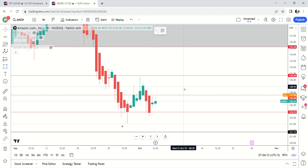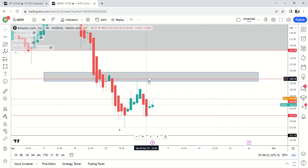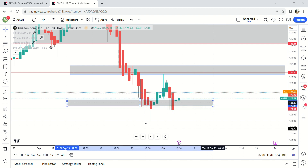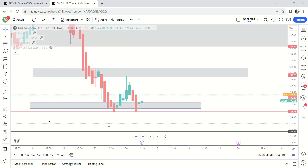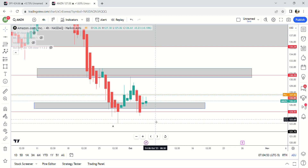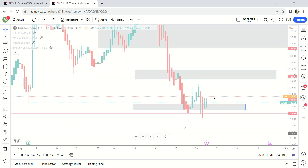On the four-hour there's a supply zone right here — we hit it and came down. There's also a demand zone right here on the four-hour. On lower time frames there's a lot of demand between 124.31 and 126.40. Basically in that whole area is a lot of demand and we're bouncing out of it right now at 127.60. On Amazon we're probably going to hit this level at 130.34 to 131.78, and I wouldn't expect to get higher than that.